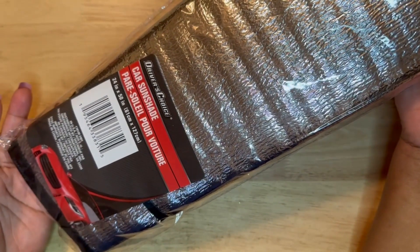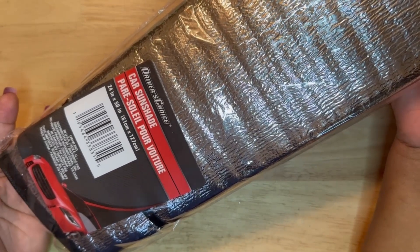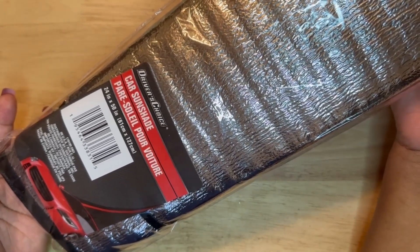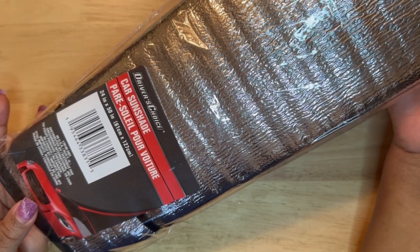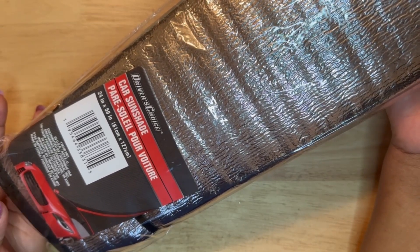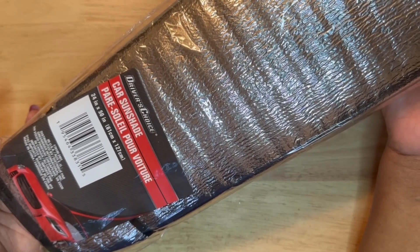Lastly for the summery type things, I found this car sunshade. I've never used one of these before, but I do have leather seats and I'm just wondering if this can help save us in the blazing heat. So I picked up one of these — I thought that it was a really great find. It was right in front of my store.